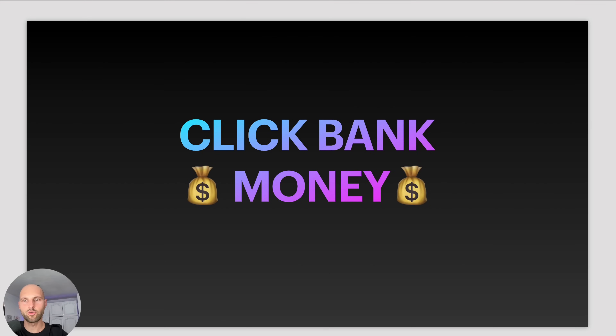Hey, what's going on guys? Ross Minchev here, and welcome to the ultimate ClickBank tutorial in which I'm going to show you brand new strategies on how you can make money with ClickBank and affiliate marketing. This system works so well because you don't have to invent anything — we're actually going to copy what works.